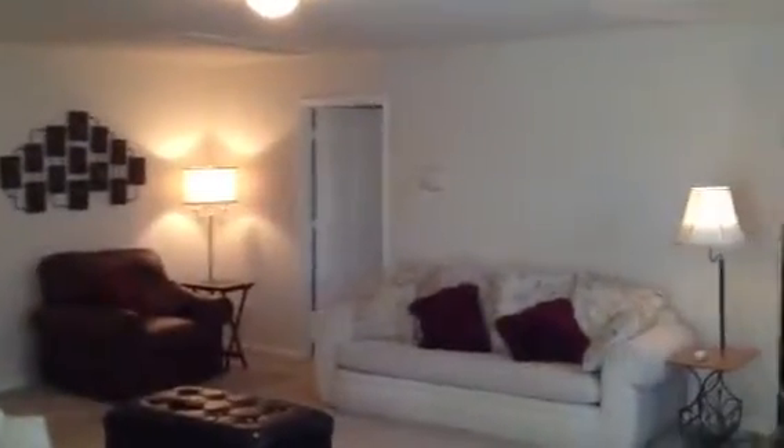Let's go outside and check out the backyard real quick. Got a nice backyard with a patio there. Come back inside — give you a shot of the kitchen and another shot of the living room.